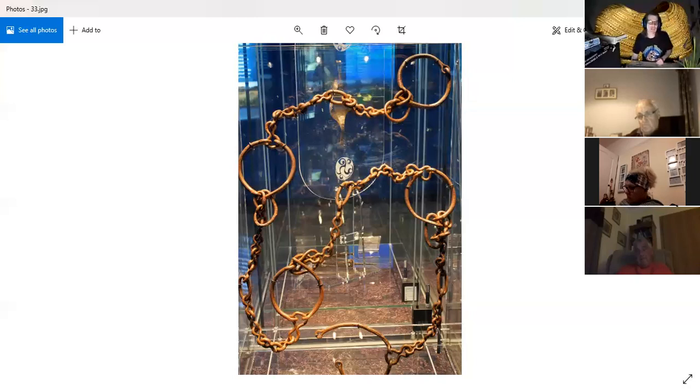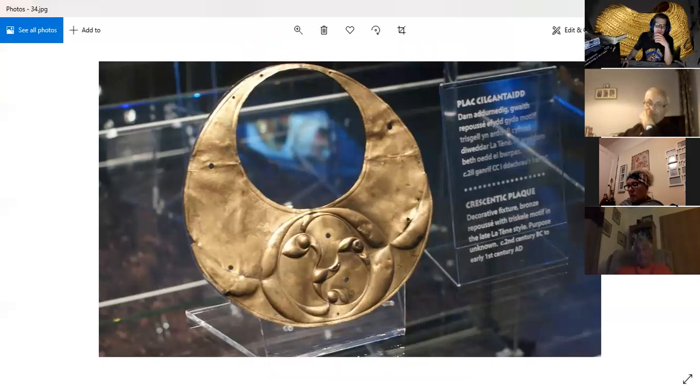I feel that iron is underestimated. This is a criticism of some metal detector enthusiasts — when they find iron objects, they discard them because they're in lumps of corrosion and difficult to understand, but they're very important objects. The crescent-shaped plaque is a bronze decorative fixture with a triskel motif in the late La Tène style. La Tène is in Switzerland. There could have been enamel paste entered in a trail on here.